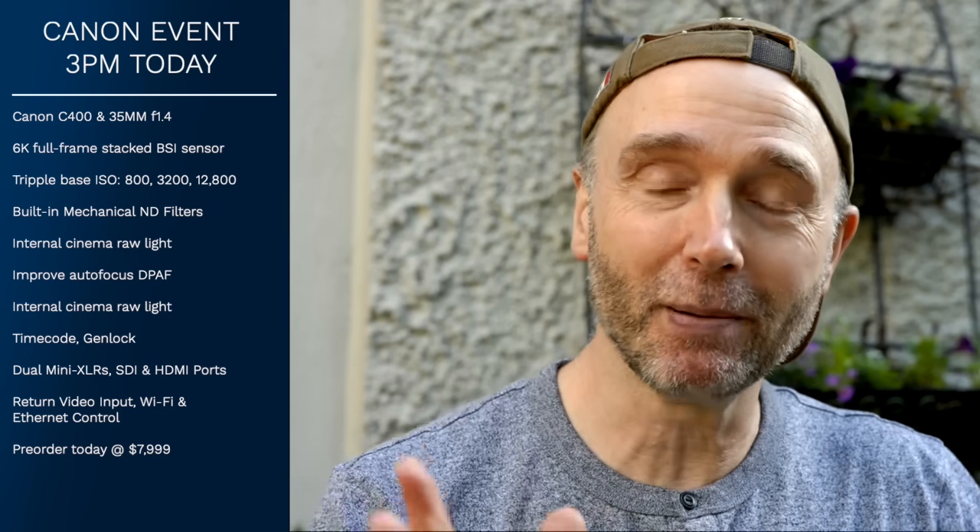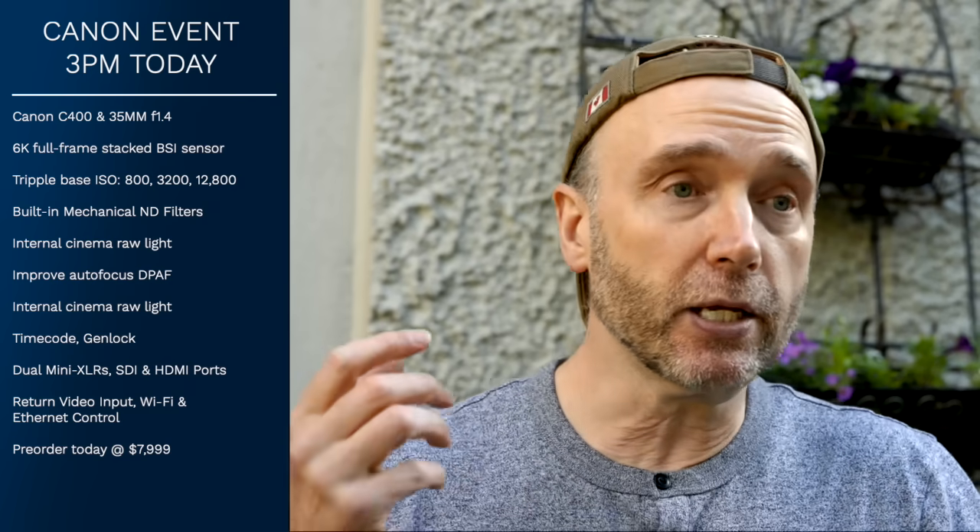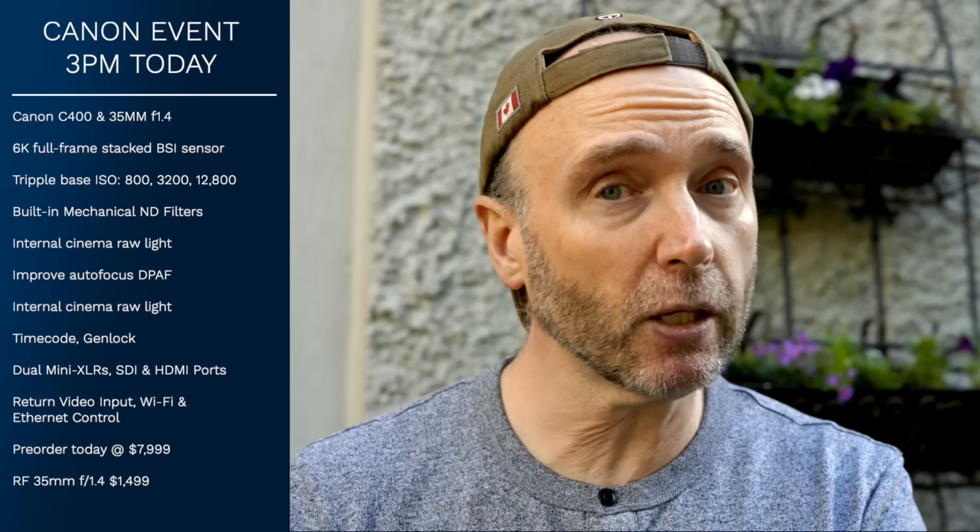One of my guests on the live panel has a very popular YouTube channel covering televisions and other electronics, and he's constantly switching camera gear trying to find the right setup. We were having a conversation yesterday about Canon's lack of cameras in the cinema space since the C70. A lot of people were excited about the C70 and then attention went elsewhere. So the big question is whether this camera is enough to capture the attention of the creator space — and at a price tag of $7,999 for a cinema camera with these specifications, it's looking pretty good.